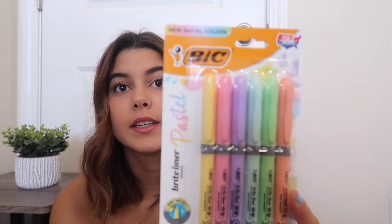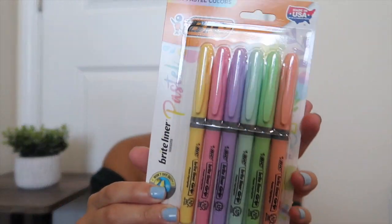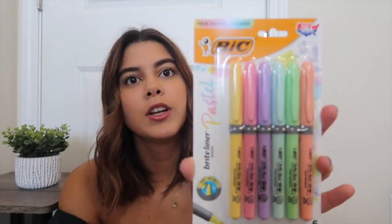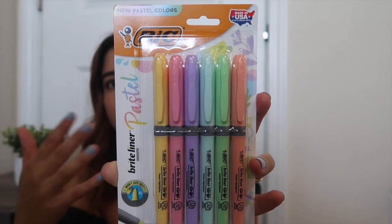The next thing I picked up were some highlighters — I saw these and was like, I need to get these because they are super cute. I actually had never seen these before. They are the BIC Brighter Liner highlighters in the pastel pack, so the colors are not your traditional bright highlighter colors — they are pastel colors. You have traditional yellow, then pink, purple, blue, green, and orange, but they're more pastel instead of so bright. I was like, let me just grab one of these for you guys.